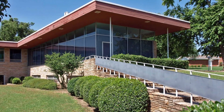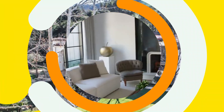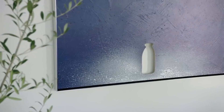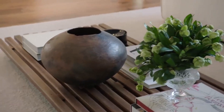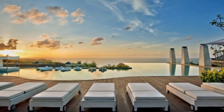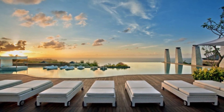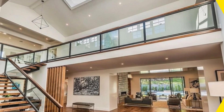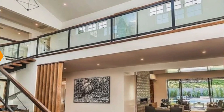Situated on a sprawling property, Jenner's home offers approximately 9,400 square feet of living space. The exterior exudes a timeless charm with its white facade, manicured gardens, and grand entrance. As you step inside, you are greeted by a light-filled foyer that sets the tone for the rest of the home.